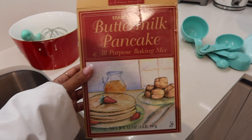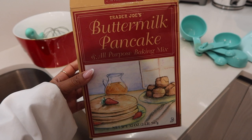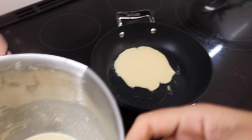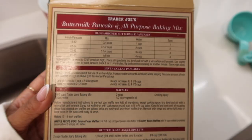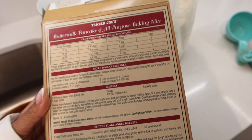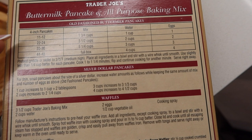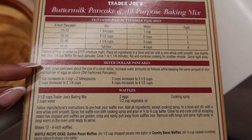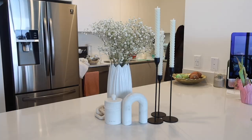This mix from Trader Joe's is so good — delicious, very creamy, dissolves really well with no clumping, and it has such a fresh taste. The calories are pretty low: 210 calories for three four-inch pancakes. All you need to add is water and an egg; everything else is inside. It also gives you recipes for different variations — skinnier pancakes, waffles, biscuits. The house is full of flowers because it was Gabby's birthday a couple of days ago.